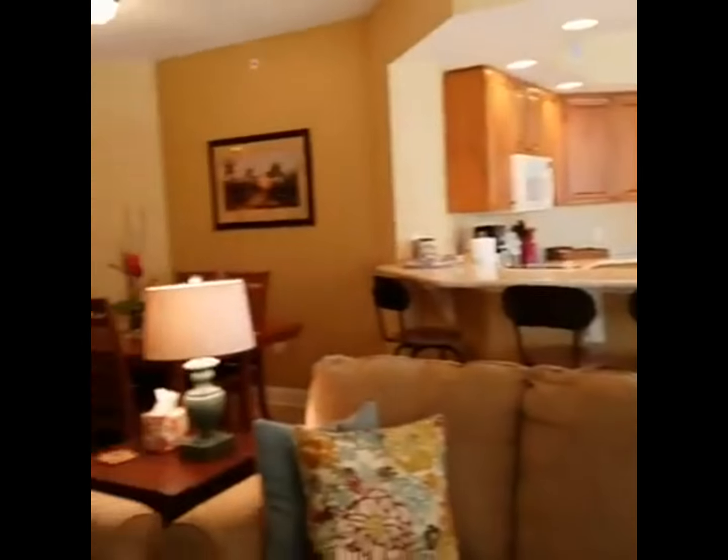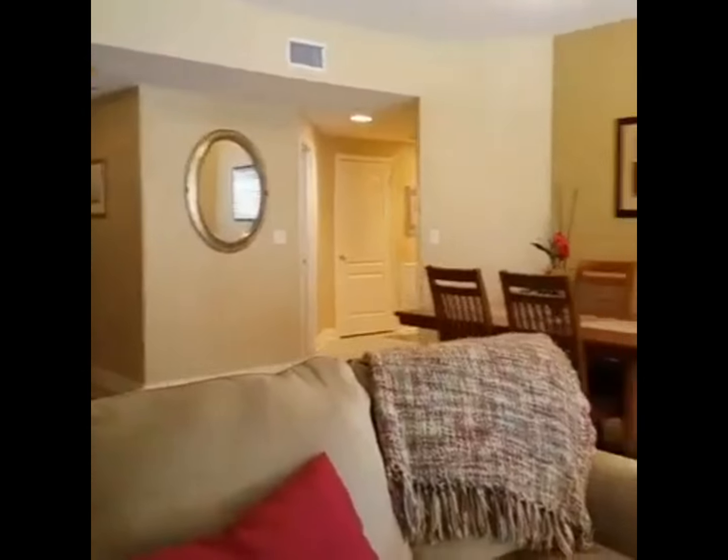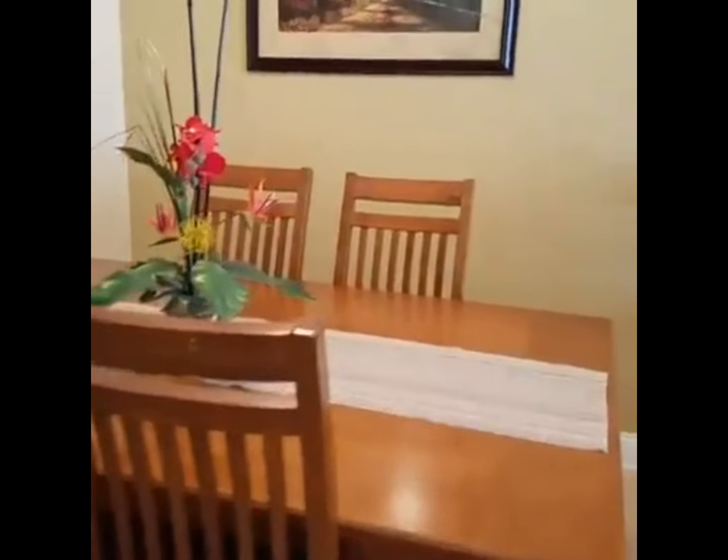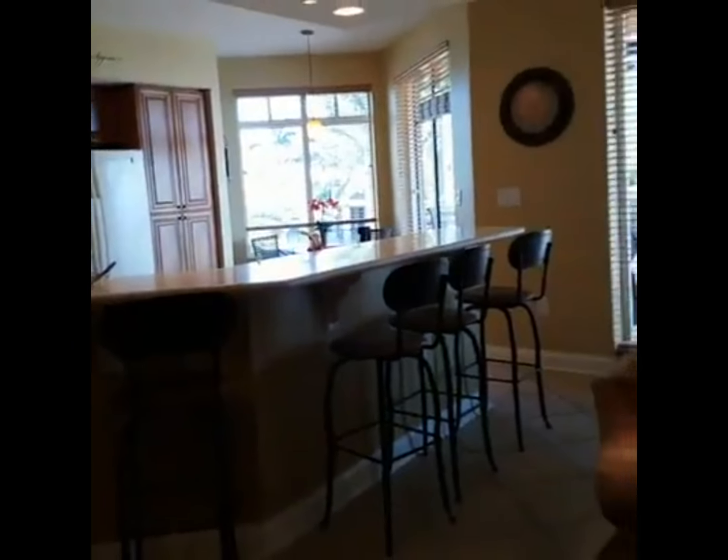Every time you look out you get this nice palm tree view, which is very Florida. Definitely a nice setup — these look like comfortable chairs; we'll try those out in a minute. Here's the dinner table, and of course here's a breakfast bar for more seating.